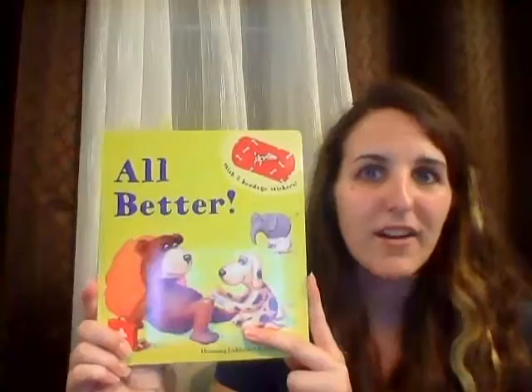Hi everyone, this is Katherine Cavaretti, your independent sales consultant with Usborne Books and More. And tonight I am bringing you our book of the week, which is All Better.